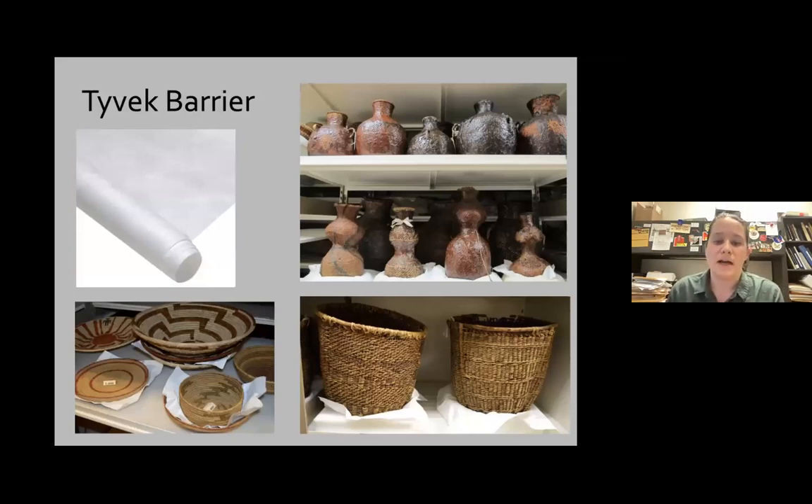For some objects we use a Tyvek barrier — specifically Tyvek textile rather than Tyvek paper. We have over a hundred pine pitch baskets in our collection, and if it ever got too moist, these can become sticky. The Tyvek barrier ensures they won't get attached to anything if that happens. We also put Tyvek as a layer between ethafoam for a smoother surface, or as a layer between stacked baskets so they don't get stuck together.